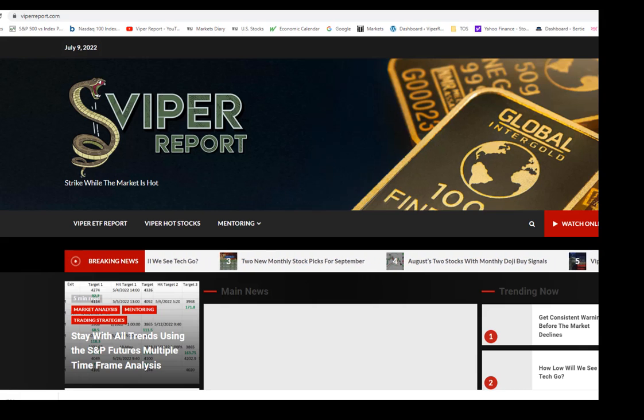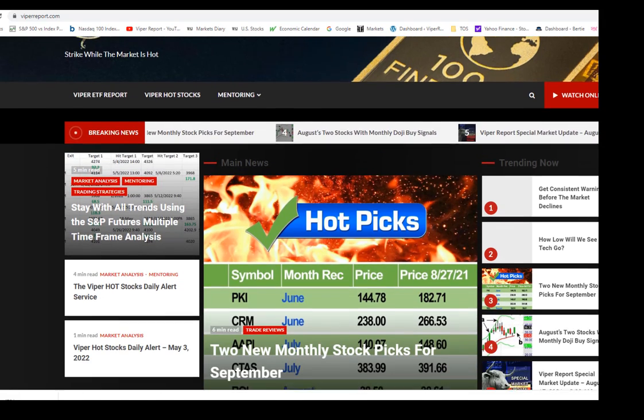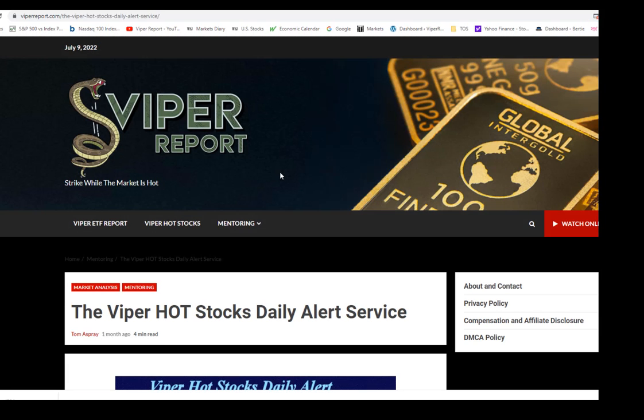This video was sent out to subscribers to the Viper Hot Stocks Daily Alert on Saturday morning. If you'd like to get it over the weekend just after it's released, you can sign up at viperreport.com — just go to the Viper Hot Stocks Daily Alert service and it'll show you how to sign up. You can go for either a month or three months. Hope you found it enjoyable. Thank you very much.